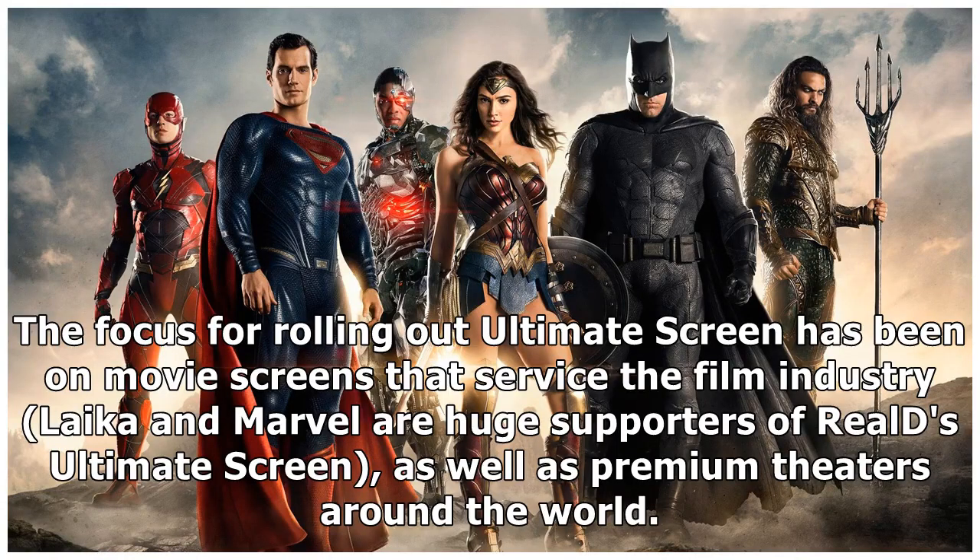The focus for rolling out the Ultimate Screen has been on movie screens that service the film industry. Leica and Marvel are huge supporters of Reels' Ultimate Screen, as well as premium theaters around the world.